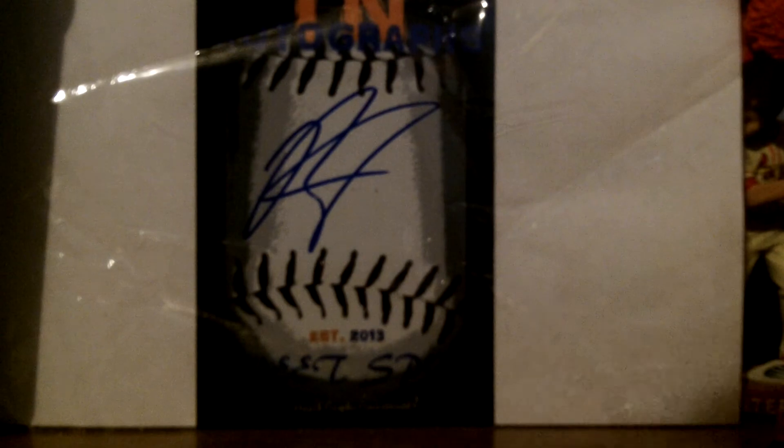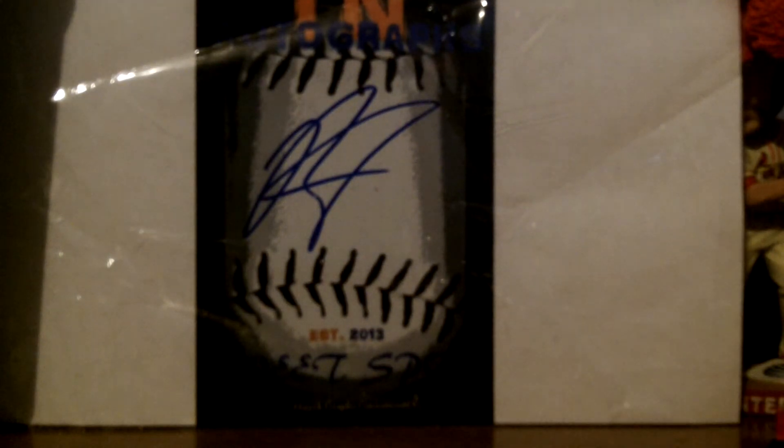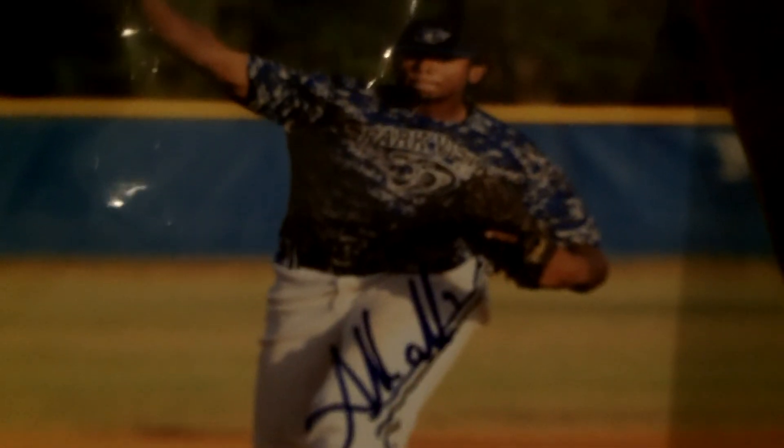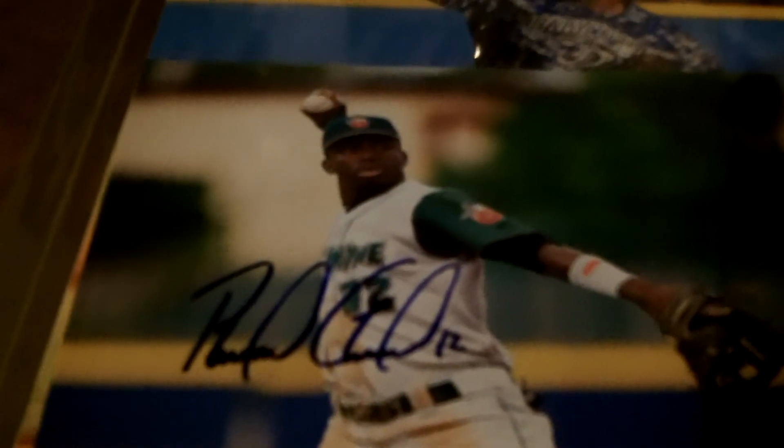Got their ninth overall prospect on an 8x10, Austin Smith — real nice guy there. And got their number 4 prospect on a 5x7, Rudy Geron. He's a shortstop. So that's the end of the Padres affiliate.